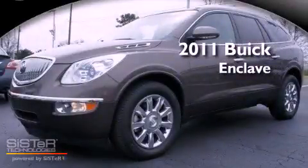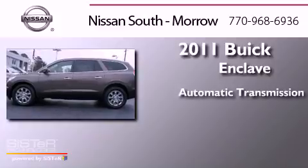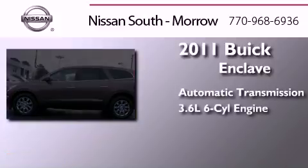This is a 2011 Buick Enclave. This crossover has an automatic transmission and a six-cylinder engine.